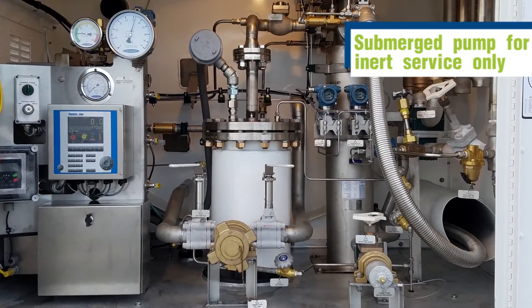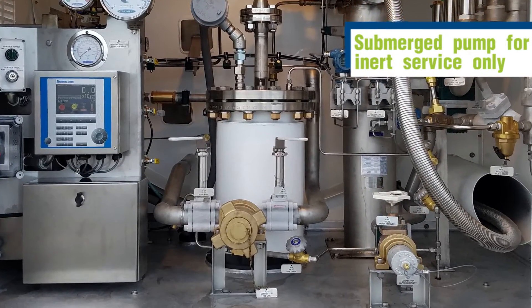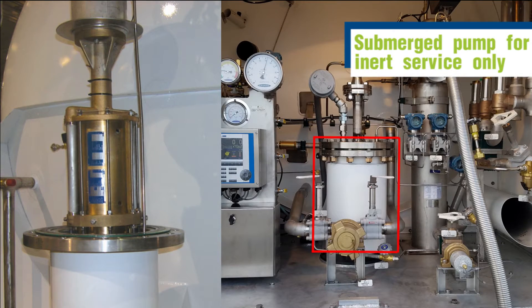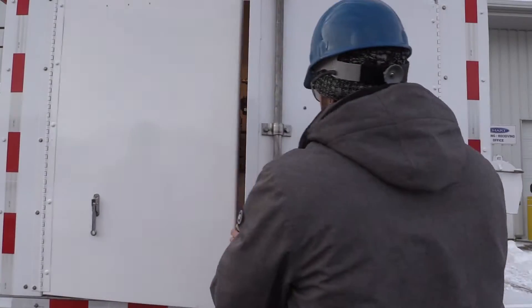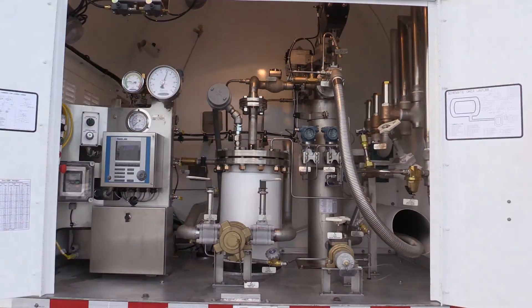The submerged pump is always in cryogenic liquid and ready to make a delivery. This eliminates the need to wait 12–15 minutes for a pump to cool down, allowing drivers to make faster deliveries more efficiently. On a given driver's shift, this may allow you to service one or two additional accounts.